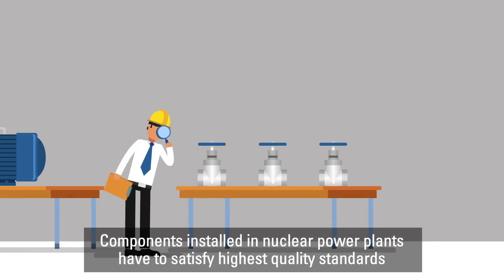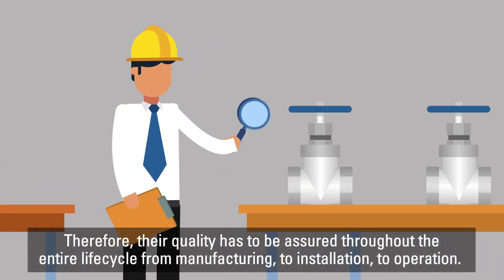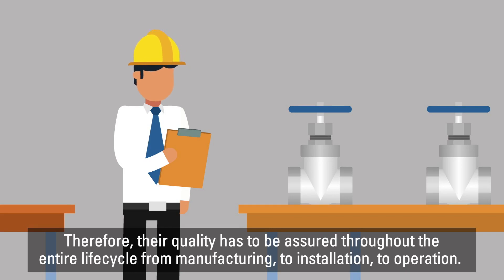Components installed in nuclear power plants have to satisfy the highest quality standards. Therefore, their quality has to be assured throughout the entire life cycle — from manufacturing to installation to operation.